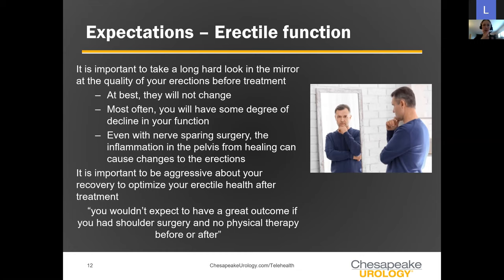Even with a nerve spare, inflammation in the pelvis after surgery likely causes some nerve injury, and you can still have changes in function despite a great nerve spare. The most important piece of recovering erectile function is to be aggressive about it — erections are all based on blood flow. The more we can optimize blood flow to the pelvis, the better the erections. Just as you wouldn't hesitate to do physical therapy after shoulder surgery, think about recovery the same way for continence and erectile function.